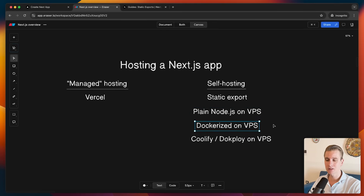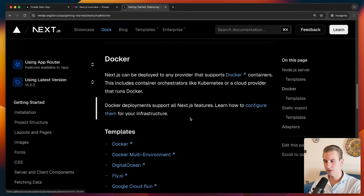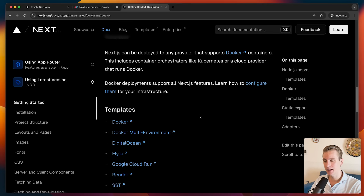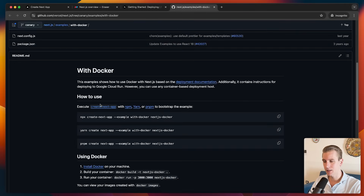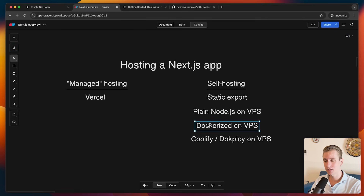Another option is to dockerize Next.js and put it on a VPS. The Next.js documentation actually shows a template for that with Docker. This option is much easier than plain Node.js, however there is still quite a bit of friction — you still need to know your way around Docker and run some terminal commands on the VPS. But if you know a little about Docker and are familiar with it, this is the way to go. What if you're not familiar with Docker or VPS at all?